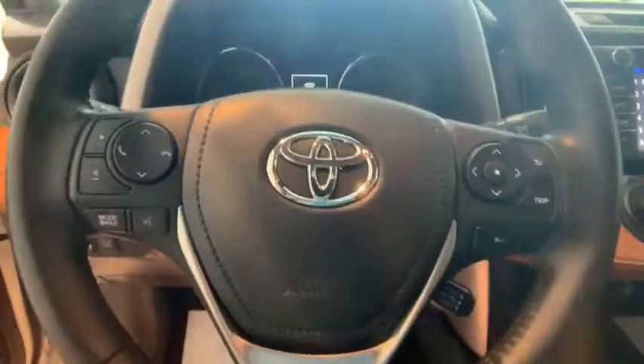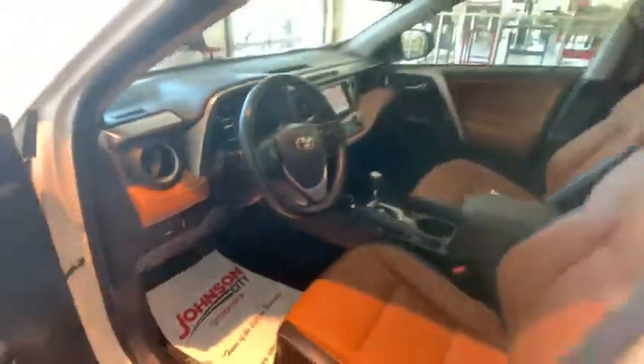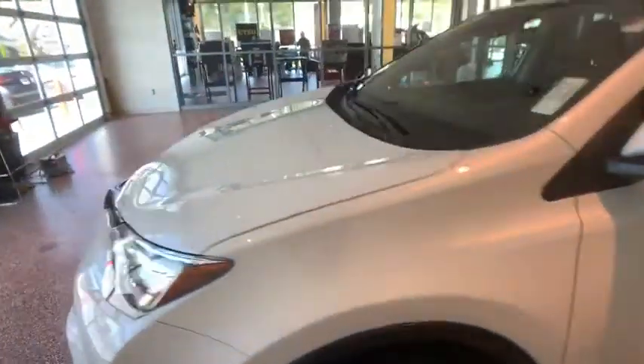Power liftgate, navigation system, heated seats, traction control, keyless entry, dual airbags, leather-wrapped steering wheel, Bluetooth, power steering.